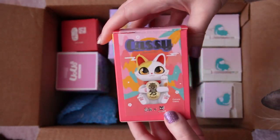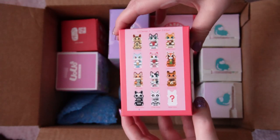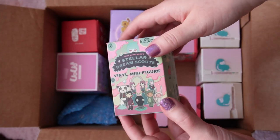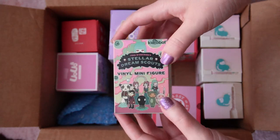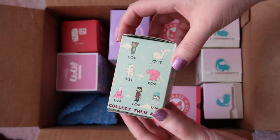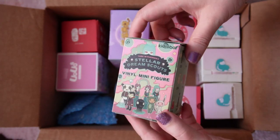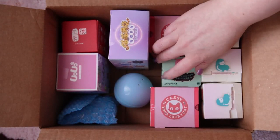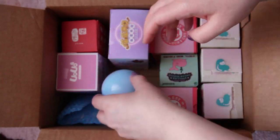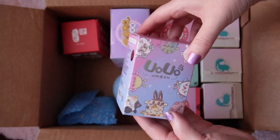Besides having to pay a lot for shipping — I bought this from someone in the U.S. and shipping between Canada and the U.S. is really expensive — I also ended up getting hit with a crazy customs fee. The seller was nice enough to give me some of my shipping costs back, but I felt really bad about these boxes, so I put them away and never opened them until recently.